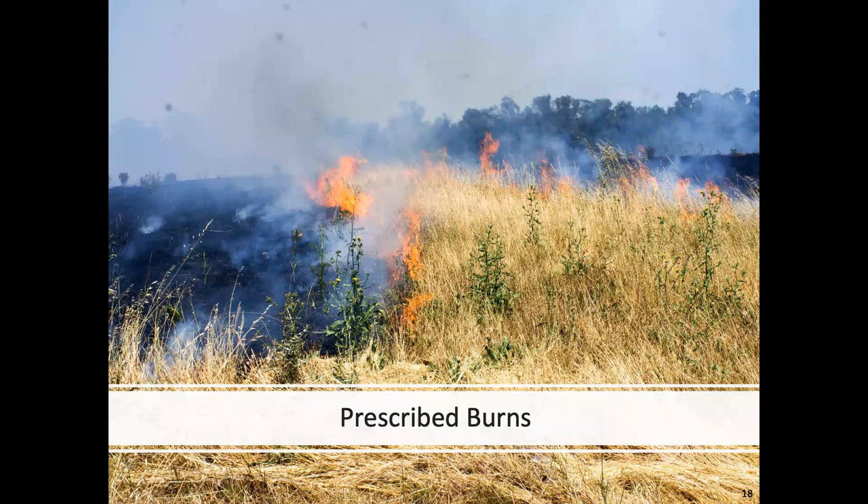In general, burning was found to be effective for reducing fennel, teasel, medusahead, yellow star thistle, and even blackberry. However, it was not found to be particularly effective against harding grass. After 2010, it got harder to carry out burns in the park due to weather and permitting issues, and in the last few years it's been especially difficult due to widespread wildfires around California and associated air quality issues in the Bay Area.